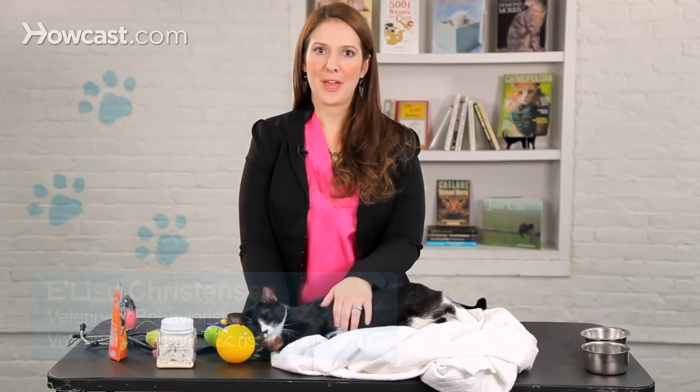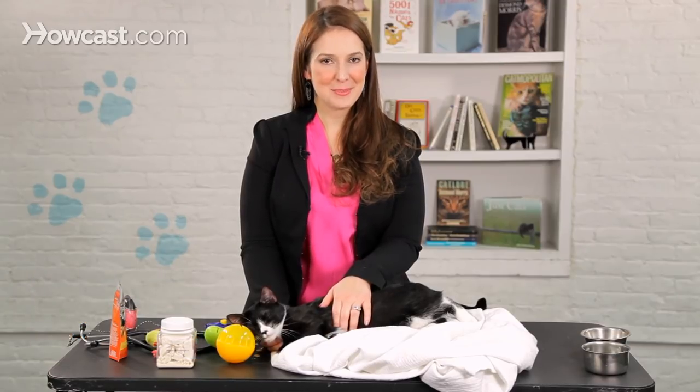Did your cat suddenly stop using the box? It's actually a really common problem in cats. The first thing you want to do, no matter what you read online or what you hear people say, is see your veterinarian.